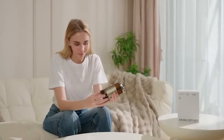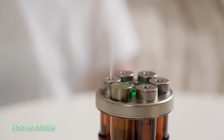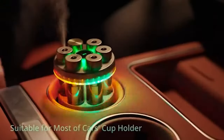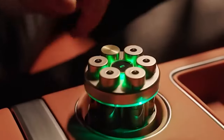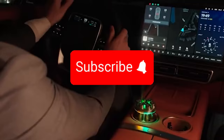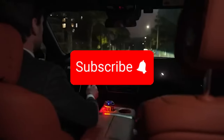Forget scented candles and smoldering herbal sticks — there's a new way to enjoy fragrances without burning anything. The Meipigouze smart essential oil diffuser is made for six flasks of aromatic liquid and releases fine streams at regular intervals, filling the room with delightful scents. Thanks to its 2200 milliampere-hour battery and aluminum housing, it's durable and long-lasting, and it can even fit into the cup holder of your car.